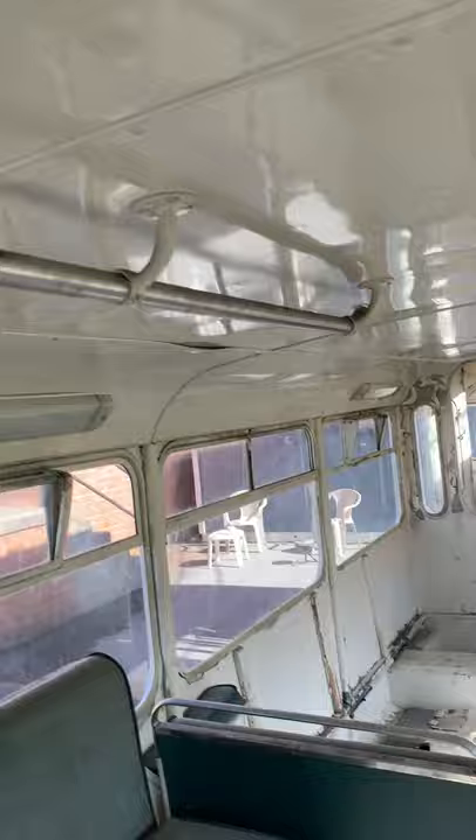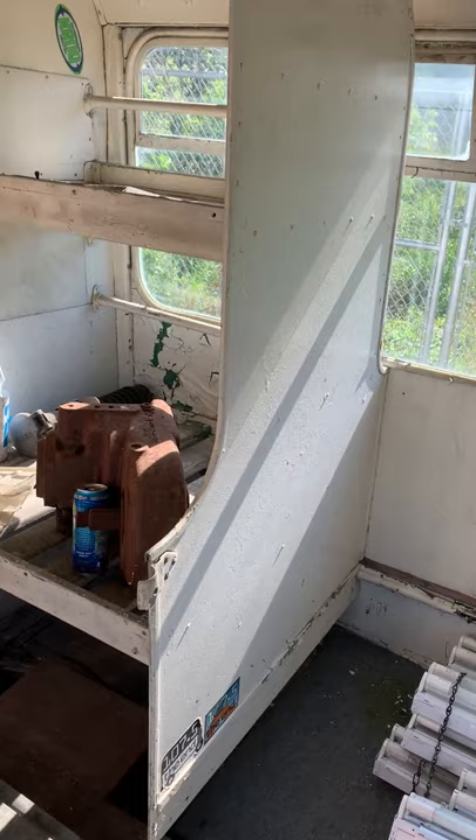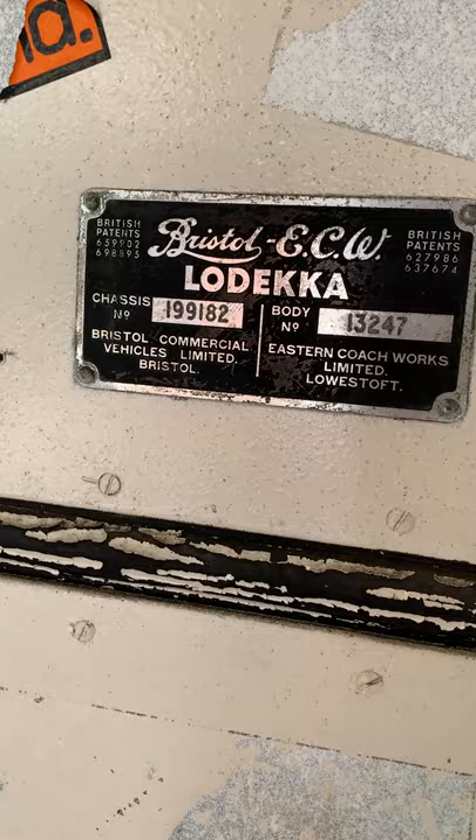Something really cool is all of this — these little cubbies where luggage or bags used to go. And then there's a storage cubby way back there that goes under the stairs. That's the video tour of the Bristol Lodekka — that's the chassis and the body number — a 1962 Bristol Lodekka double-decker bus.